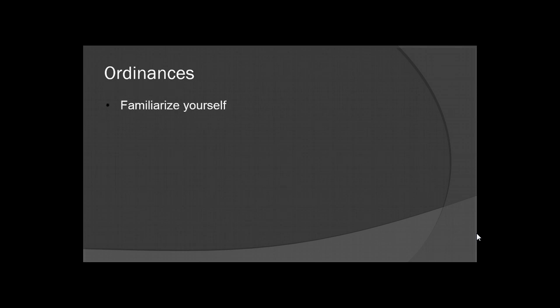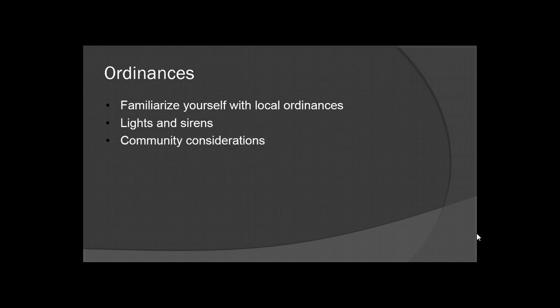Ordinances — familiarize yourself with local ordinances. Always be aware of your local laws, especially regarding lights and sirens. If you run into something like a school zone, be aware of what the local ordinance says about running lights and sirens through school zones. Also consider communities: if it's 3 o'clock in the morning and you're going through a neighborhood, you don't necessarily need your siren running. Be aware of your surroundings.